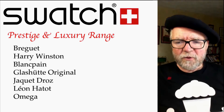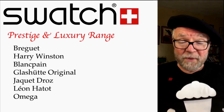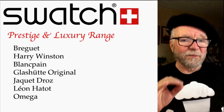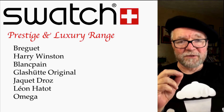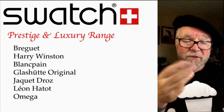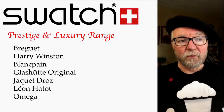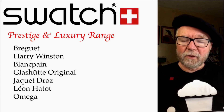The question ended up centered around Breguet and Blancpain, which are both owned by Swatch. Swatch has seven different watch companies they consider to be in their luxury and prestige range. The top three are Breguet, Blancpain, and Harry Winston — Harry Winston being their most recent acquisition. Four others include Glashütte Original, Jaquet Droz, Léon Hatot, and Omega.